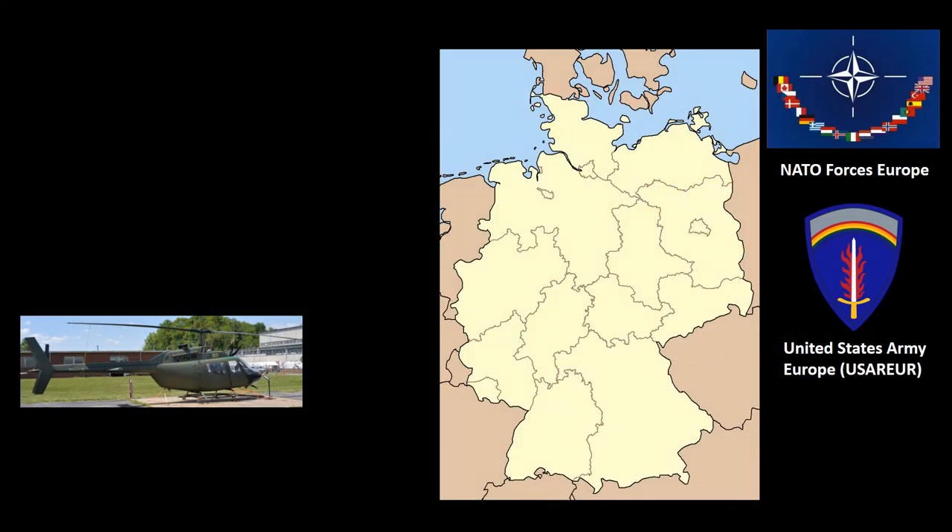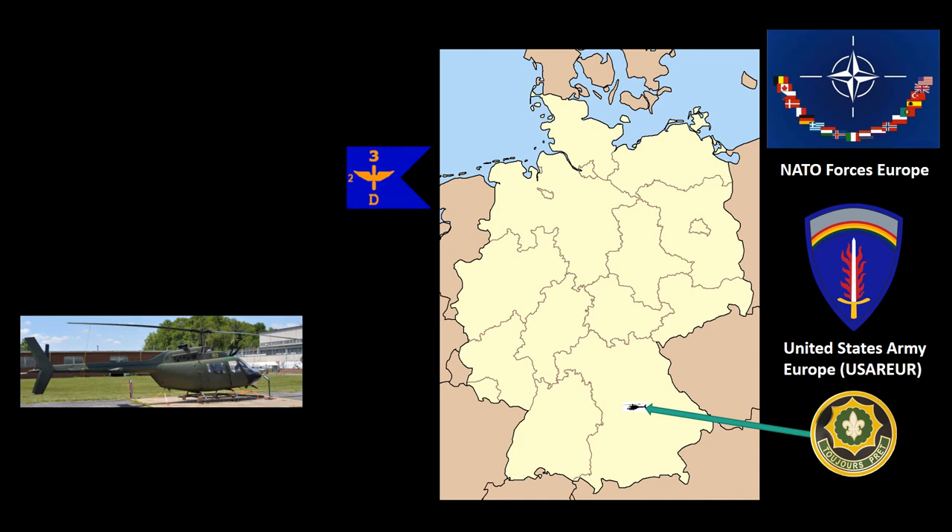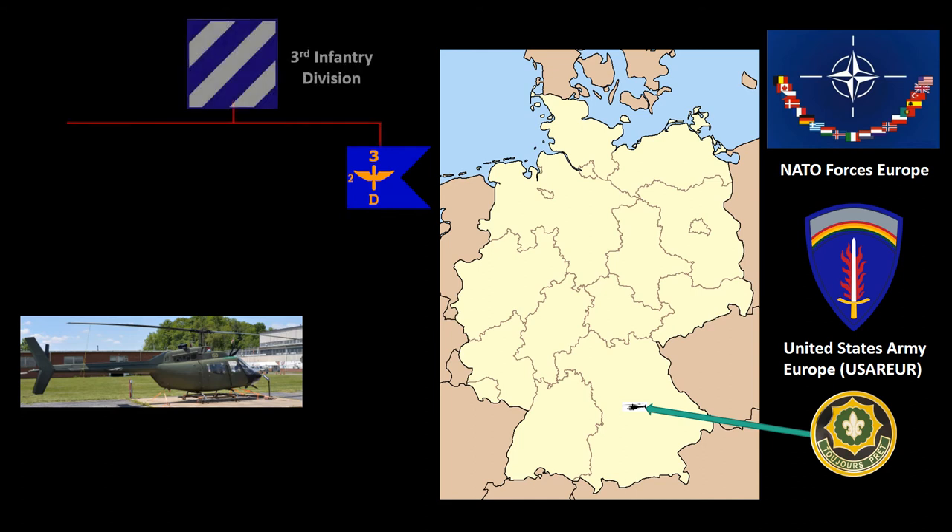In December of 1970, 69-16153 reported to its initial assignment with the Regimental Aviation Company, 2nd Armored Cavalry Regiment, based in Nuremberg, Germany. This assignment lasted until October 24, 1980, when the airframe was transferred to Company D, 3rd Aviation Battalion, 3rd Infantry Division, located in Kitzingen, Germany.